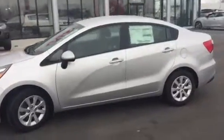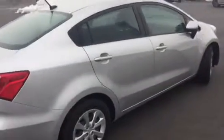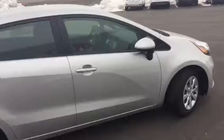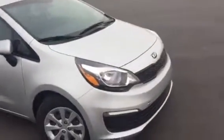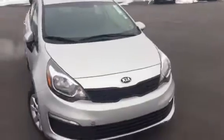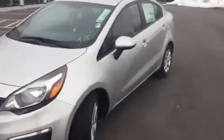Hi, this is Jana with Young Kia here in Layton. I just wanted to send you a quick VIP walk-around video of the Kia Rio that you had inquired about online. I'm just going to walk around this one here so you can see the sleek exterior styling on the Kia Rio. This one is a 2016 and we have some very aggressive discounts on this one that I can offer you right now.